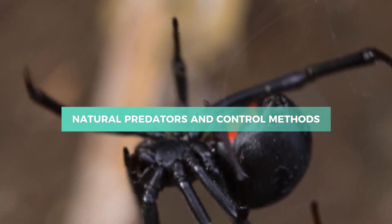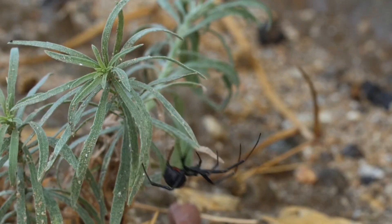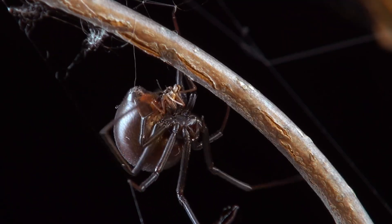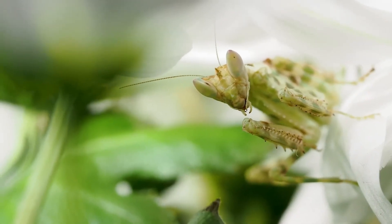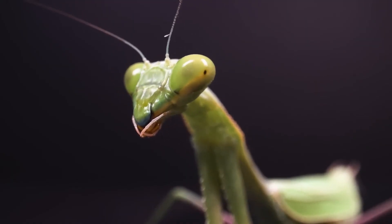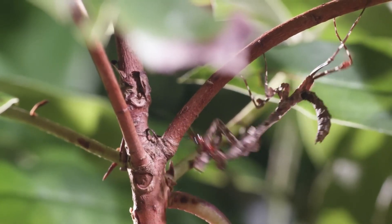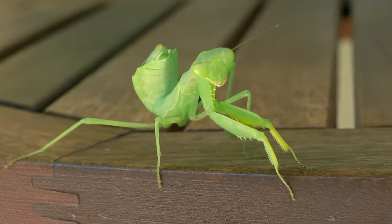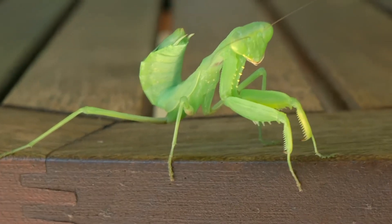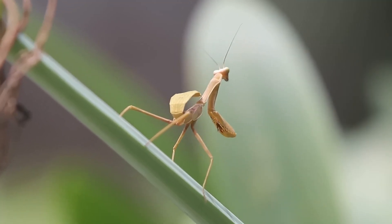Natural Predators and Control Methods. Both species have natural enemies that help keep their populations in check. Black Widows are preyed upon by certain wasps, birds, and lizards, and people often resort to pest control methods when their presence is unwanted. Praying mantises face threats from birds, larger spiders, and amphibians, but their camouflage helps them avoid many predators. Some have experimented with introducing mantises to control Black Widow populations, though behavioral avoidance limits effectiveness. Understanding these natural relationships is key to managing spider populations without disrupting the ecosystem.